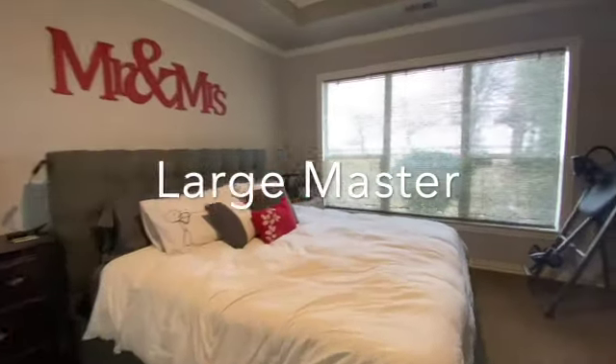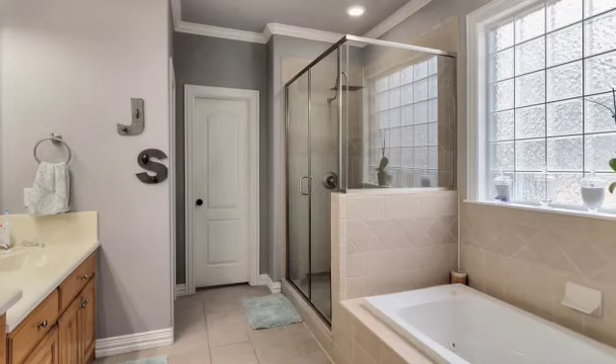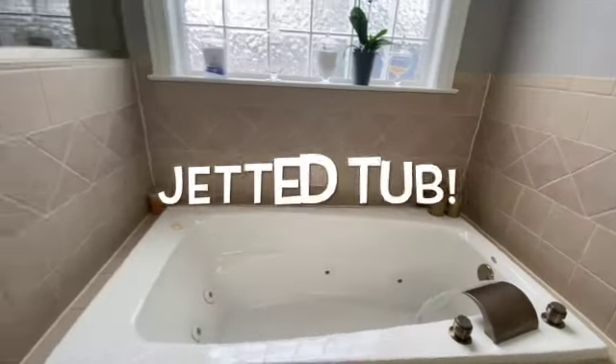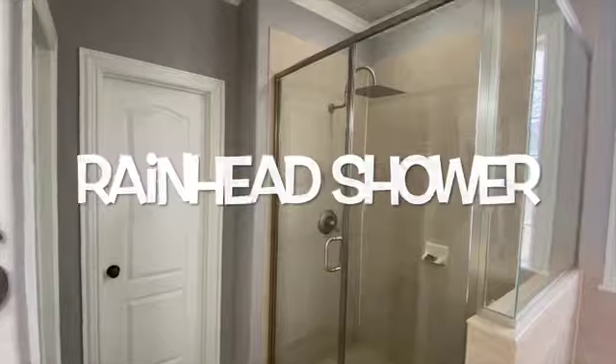The master is over on the left side of the house and is very large with this tray ceiling and a huge window that looks out into the backyard. The master ensuite has dual sinks, a gorgeous jetted bathtub, and a large seamless shower with a rain head on top.